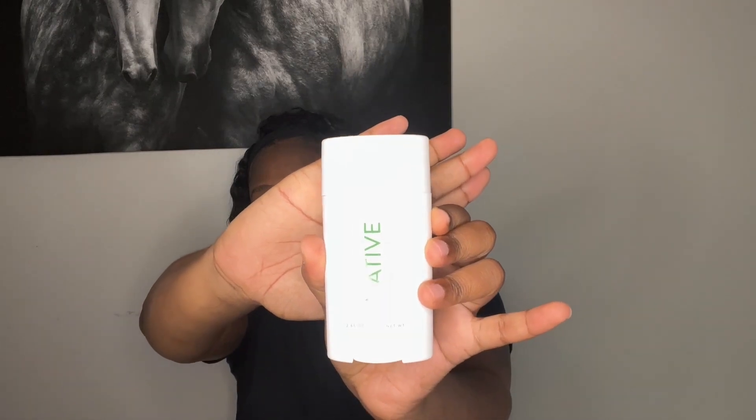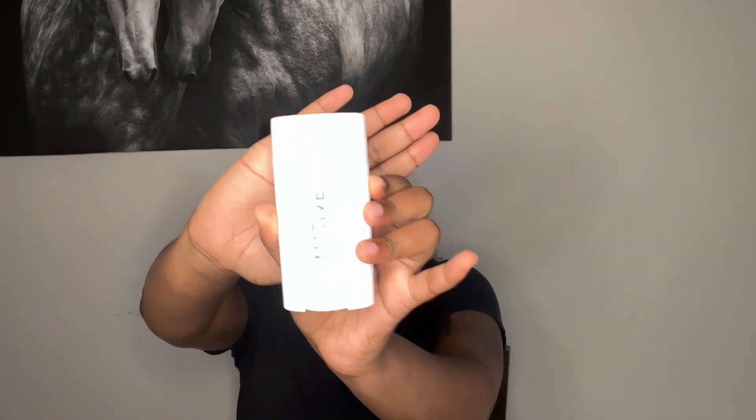This deodorant is eucalyptus and mint — I hope I'm pronouncing that right. It says paraben free and aluminum free, and this is how that looks. This also smells really good — it gives me like a strong cologne scent, and I really like that because sometimes the men's deodorant smells better than the female deodorant. I don't know what it is, but this is a really strong smell and I notice that it lasts all day long.